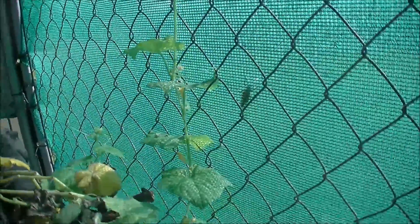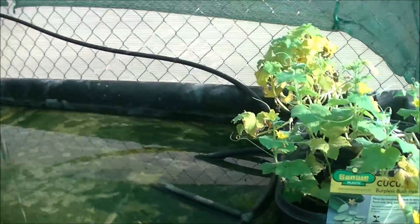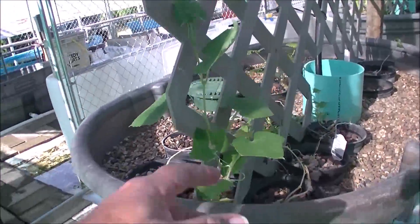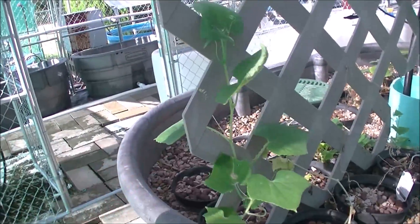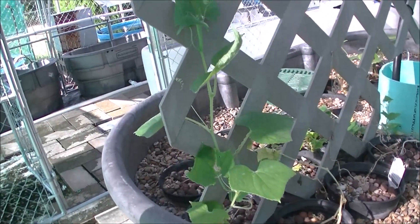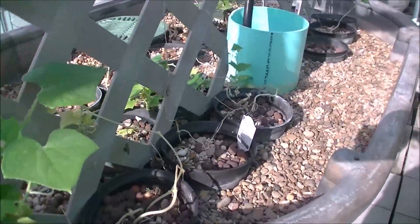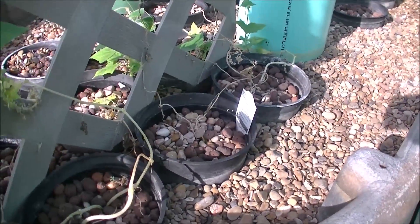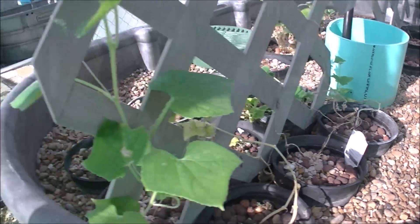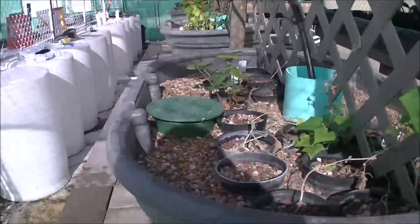Looks like the cucumbers are affixing themselves to the fence quite readily. These are the pickling cucumbers that have pretty much died back — I didn't think they were going to come back at all. We do have some empty pots there, but not everybody has problems. Some of them look like they're kind of happy. We might actually get those to come back.